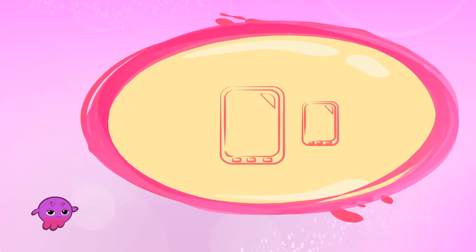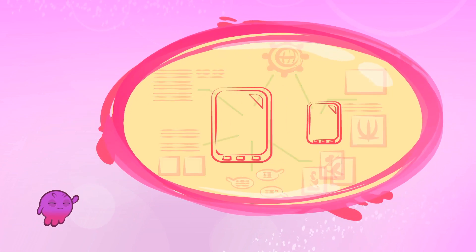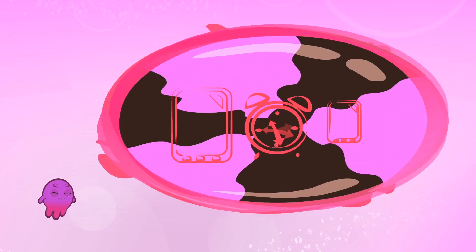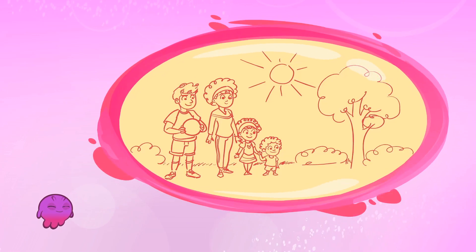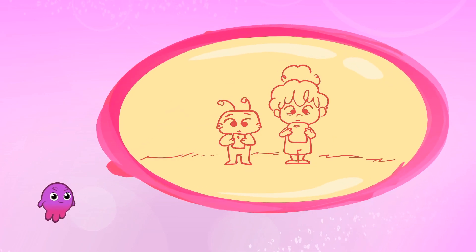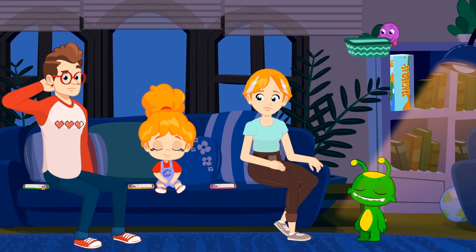We must use technology responsibly. It's very useful for the development of many skills and access to information, but it's very easy to become absorbed and end up wasting a lot of time. Today we lost a great afternoon of playing in the sunshine together in the garden. Not only children should learn this — it is very important that parents set an example. Did you get that, kids and parents?